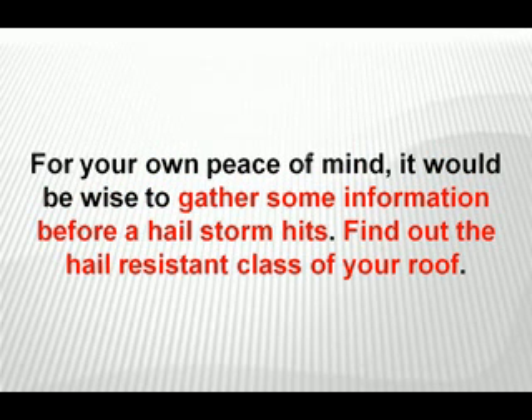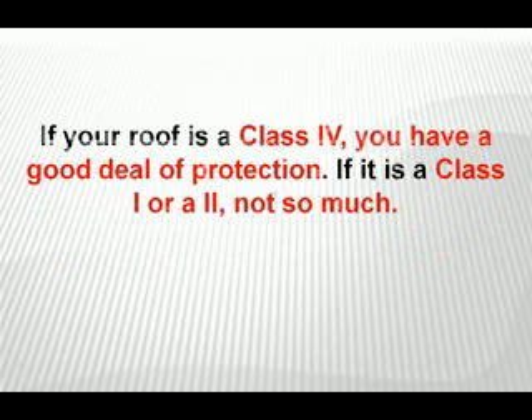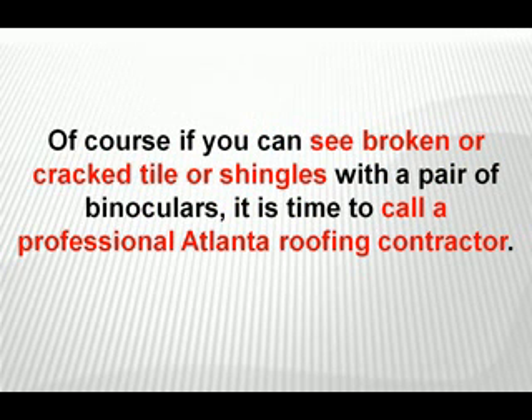For your own peace of mind, it would be wise to gather some information before a hailstorm hits. Find out the hail resistant class of your roof. If your roof is a class four, you have a good deal of protection. If it is a class one or two, not so much. Of course, if you can see broken or cracked tiles or shingles with a pair of binoculars, it's time to call a professional Atlanta roofing contractor.